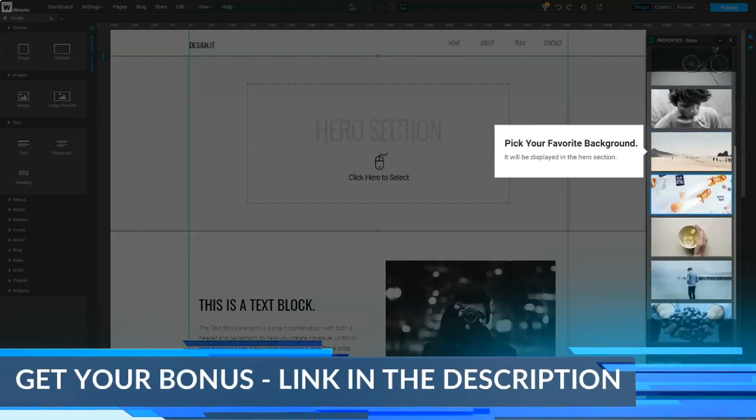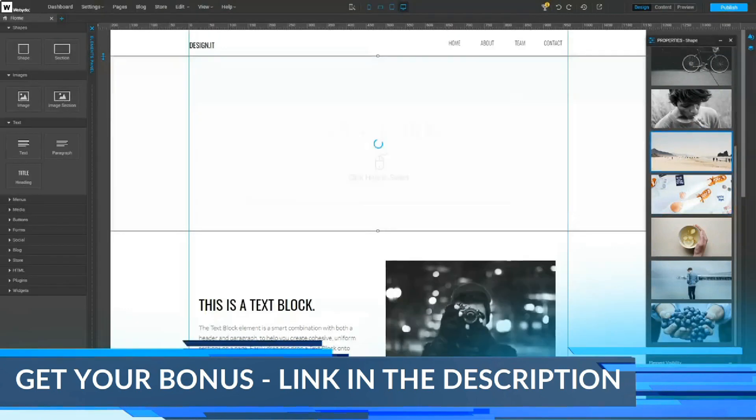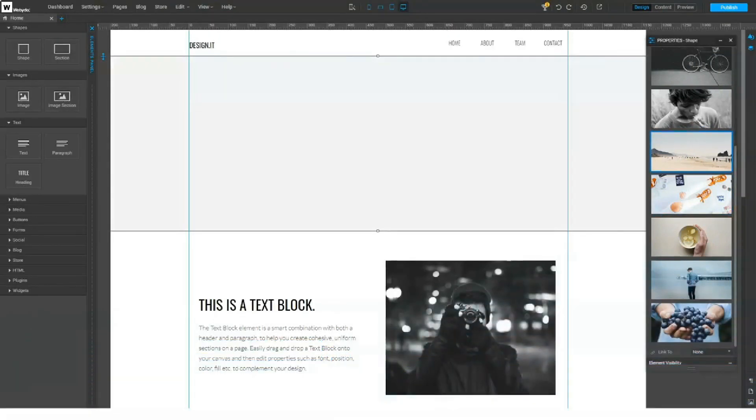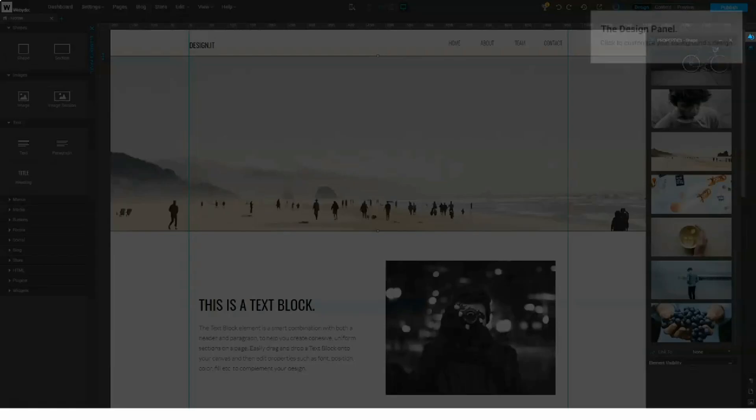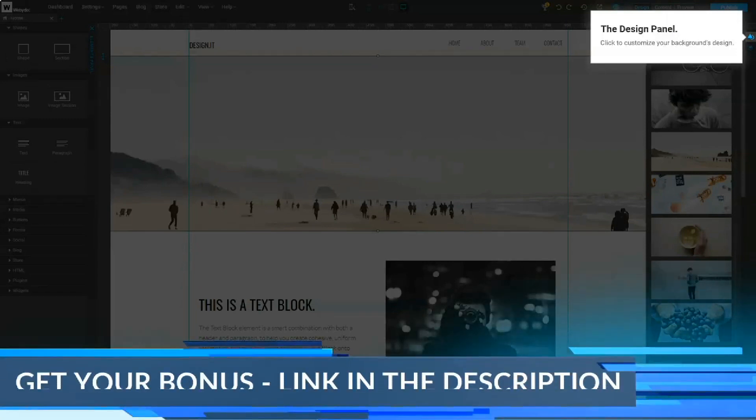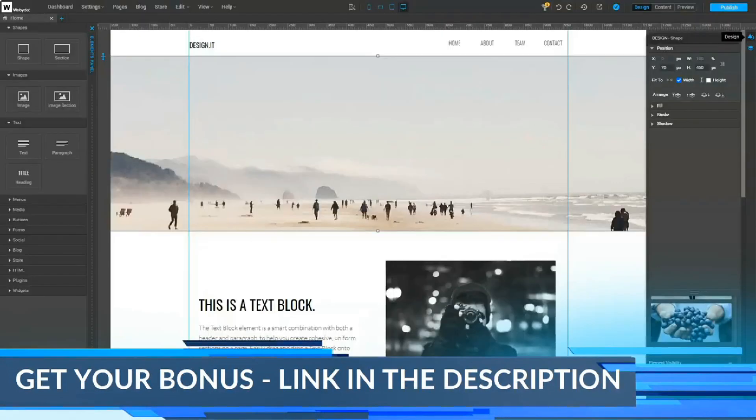Blogging: Webidoo has a full-featured blogging system called Blog Content Mode. Using this feature, designers can create a template to allow CMS users to add and publish new articles following the same design format. The Blog feature also works for creating product collections, news feeds, and other repetitive elements.